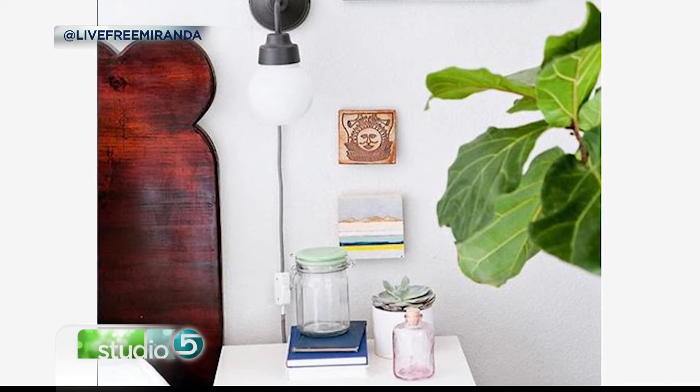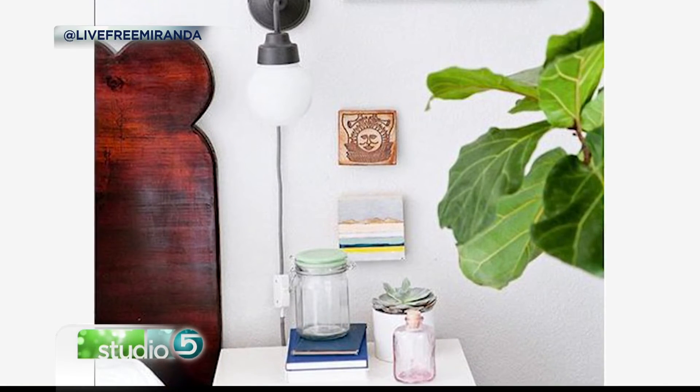How can we care for these pieces? Keep them out of direct sunlight if possible. Dust the frames and don't touch them, because skin oils are not good for art — leave them be. But they last forever. Original art lasts forever, and you talked about that investment.